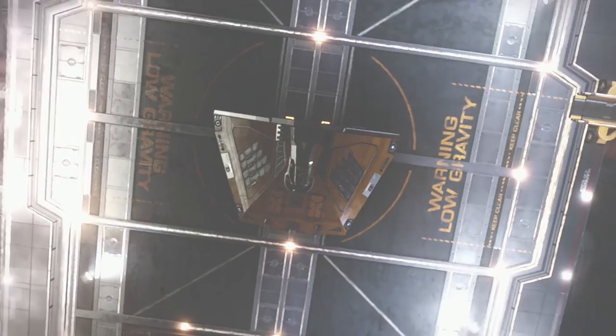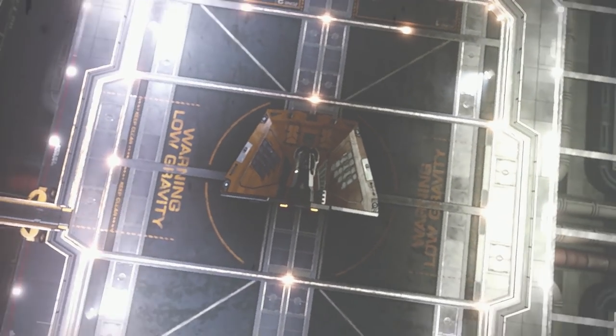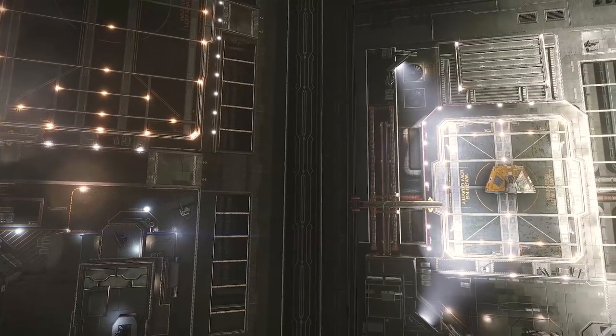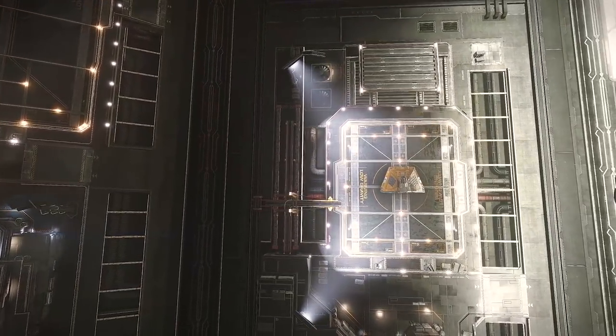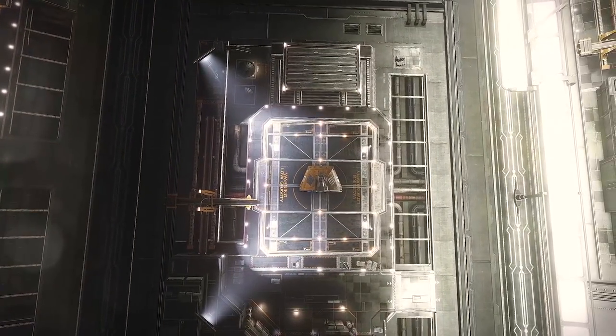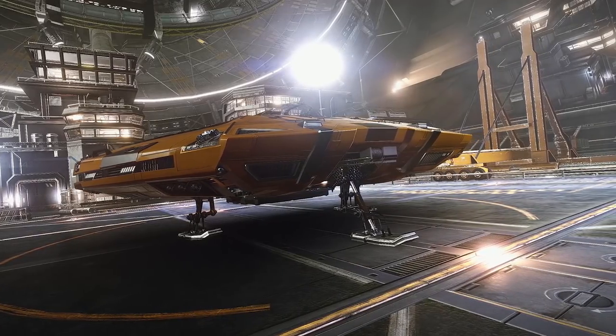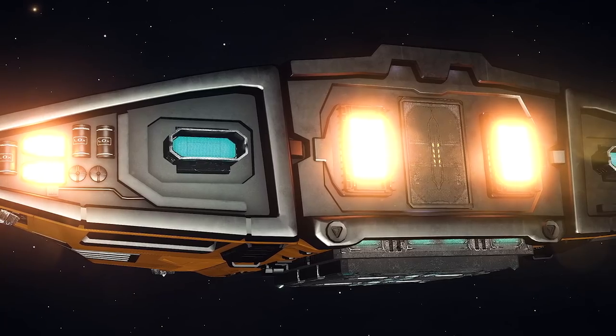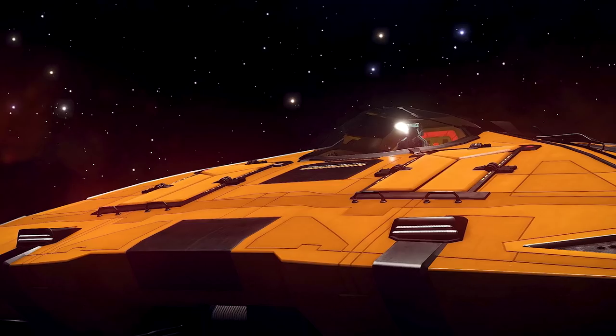So get out there and show them that you got the right stuff. This is Benny — and Benny is my Sidewinder. And if you don't already have a name for your Sidewinder, then you clearly have not spent enough time with it. It is, in a word, delightful.